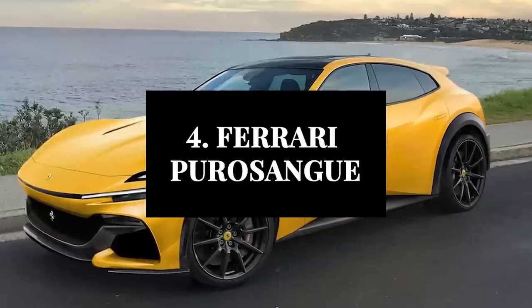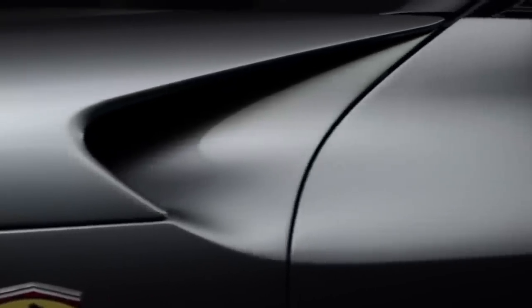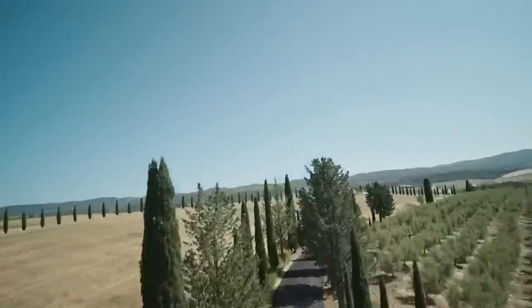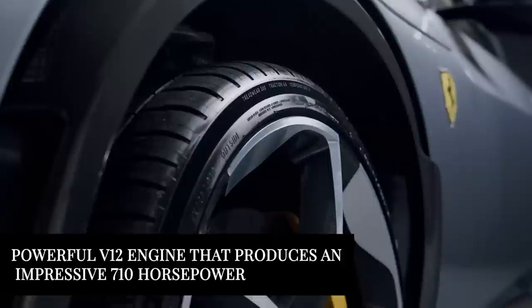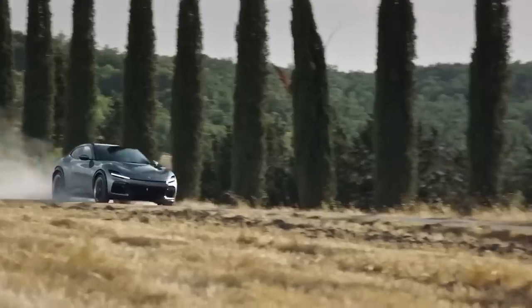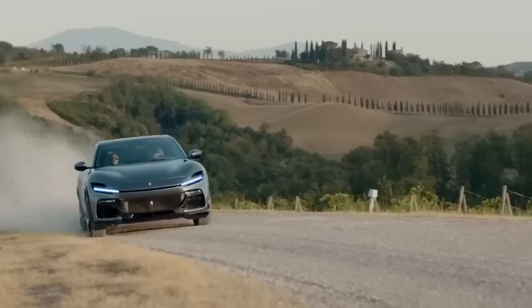Next on our list is the Ferrari Purosangue. This is a brand new model from Ferrari, and it is set to shake up the luxury SUV market. The Purosangue boasts a sleek and aggressive design that is sure to turn heads wherever it goes. Under the hood, it is powered by a powerful V12 engine that produces an impressive 710 horsepower. This engine is paired with an advanced all-wheel drive system and a sport-tuned suspension, making it an absolute thrill to drive.